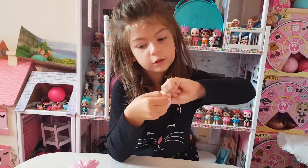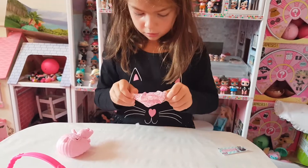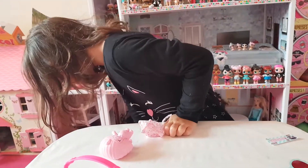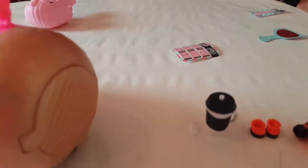Now let's open the last surprise. It fell. What is it? Here it is. A pacifier, a dummy, I mean.